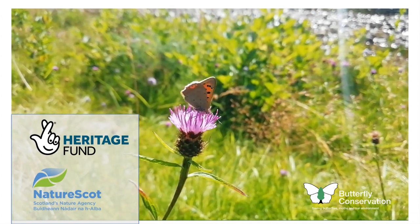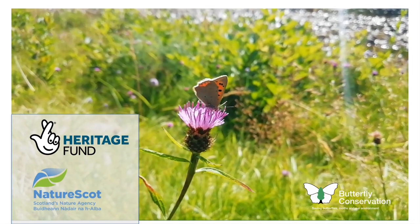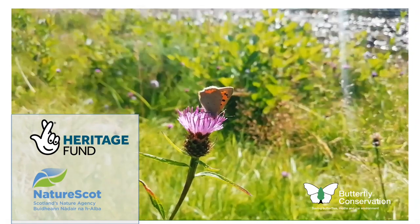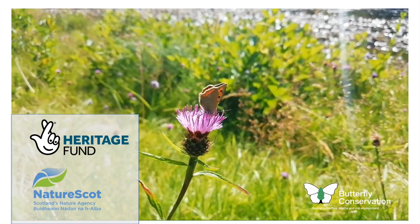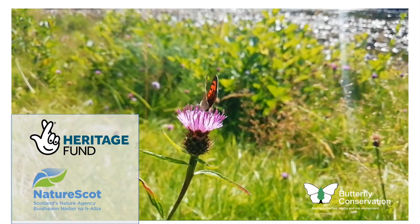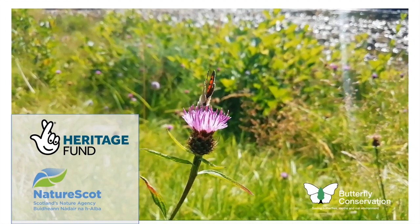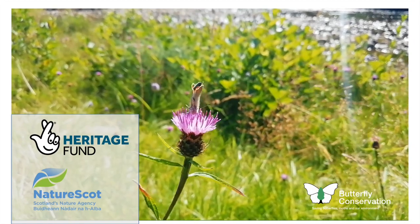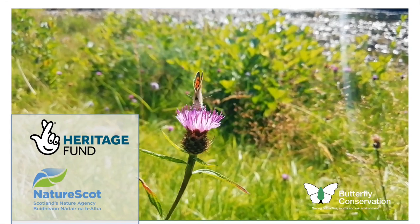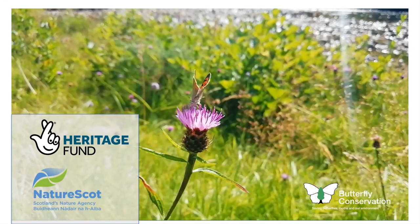First we'll hear about the Helping Hands for Butterflies project in Central Scotland, which is making meadows in urban parks. Then we'll hear from the Scottish Wildlife Trust in Ayrshire through their Nectar Network, which is working on a really great scale. Then we'll hear from Dr Phil Stirling about making road verges better for wildflowers and wildlife, and finally from the On the Verge project in Stirling about working with the local council and with schools.